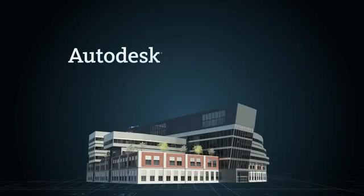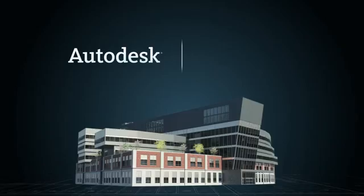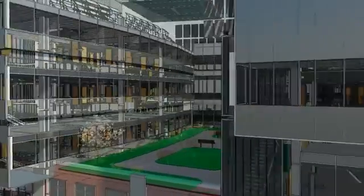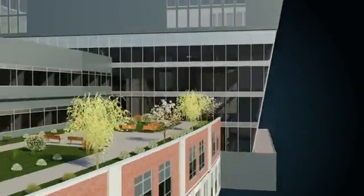That's why Autodesk, a leader in 3D design, engineering, and entertainment software, and FM Systems, a leading provider of facilities management software, have partnered to help bring the benefits of Building Information Modeling to the operations and maintenance phase of the building lifecycle.